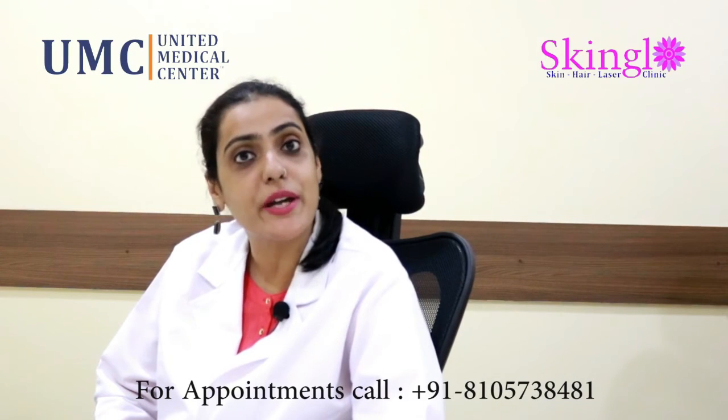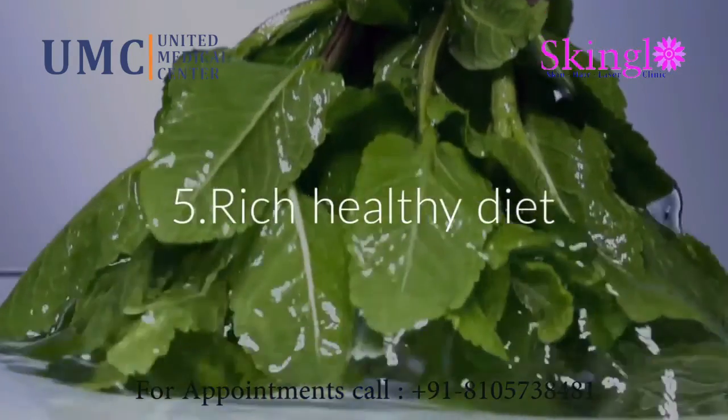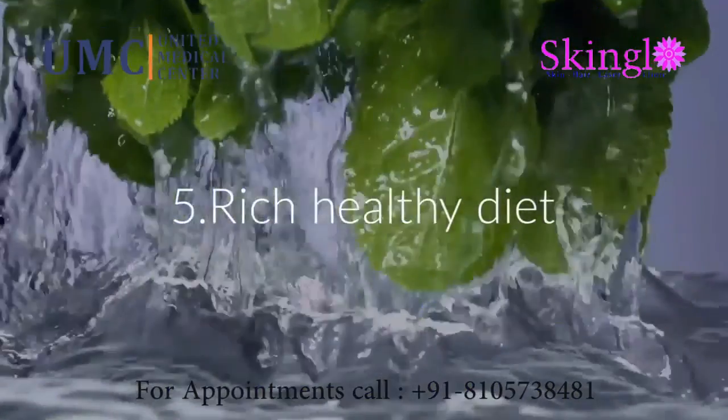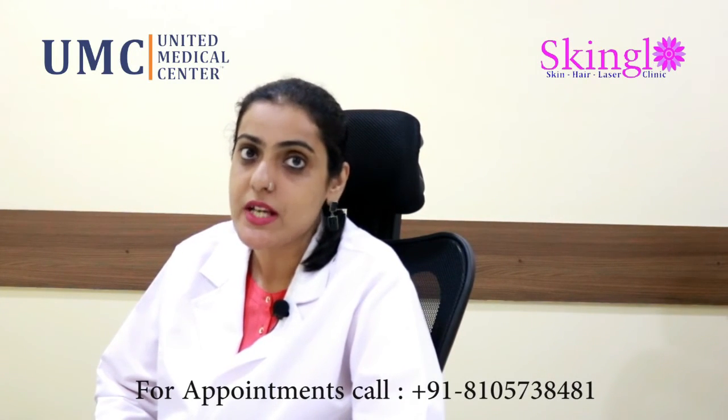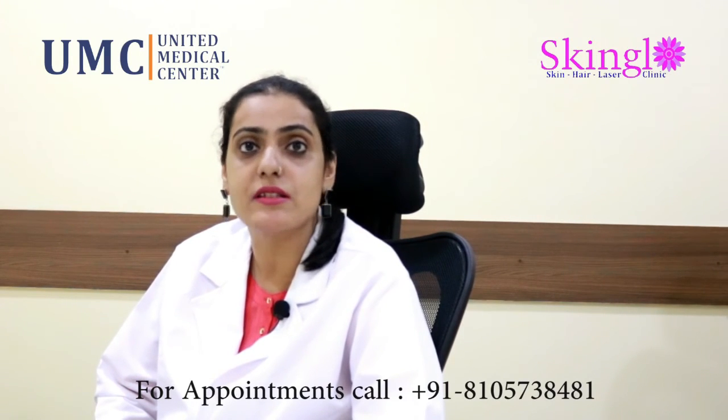evening primrose oil, and Q10. And definitely don't forget to take care of your diet. A diet which is rich in healthy omega-3 fats is something which we definitely require, so taking in products such as almonds, walnuts, fish,